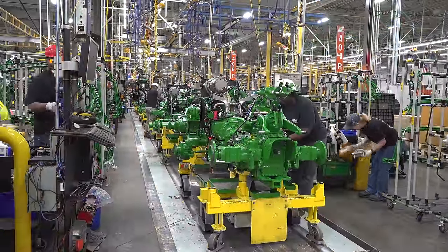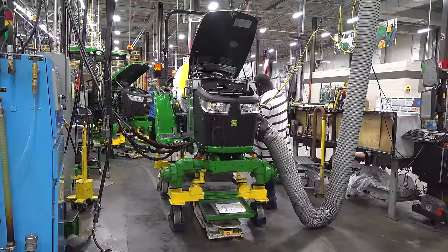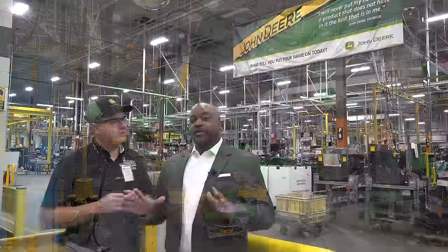That's the one through four series, right? And what's your role? I'm the factory manager here, and I have responsibility for the entire campus.